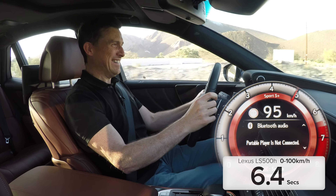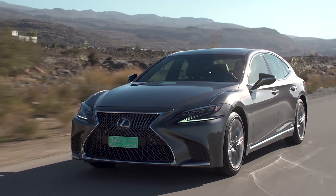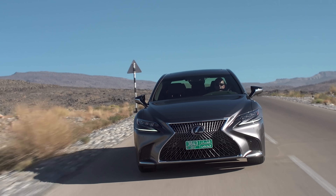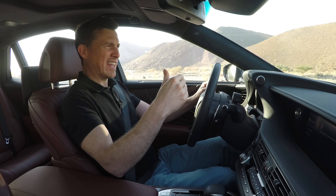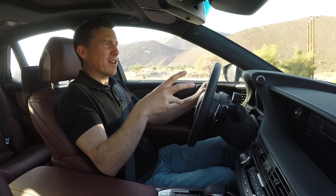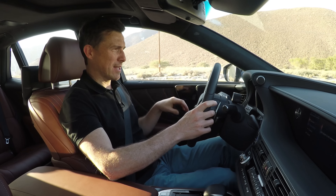Did you hear that? It sounded a bit odd, didn't it? A bit whiny when you rev it out, and the gear changes are bizarre — and that's because this car has a mixture of a normal gearbox and a CVT. The normal gearbox has four gears and there's a CVT, and combined you get like 10-step gears. It's all a bit odd. It's designed to stop the whining sound of a CVT and make it feel more natural, but it's still not quite there.